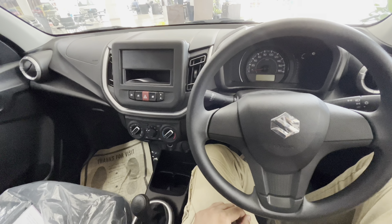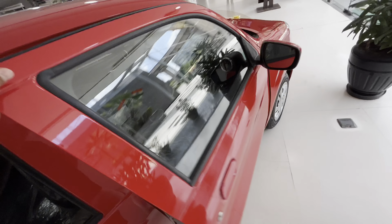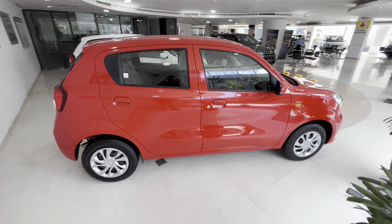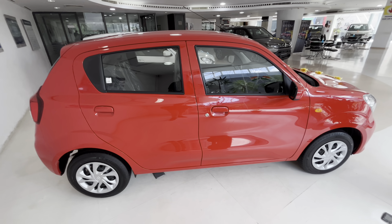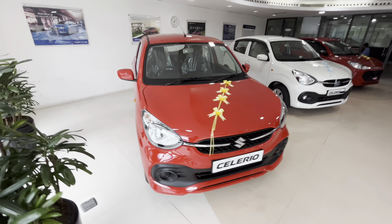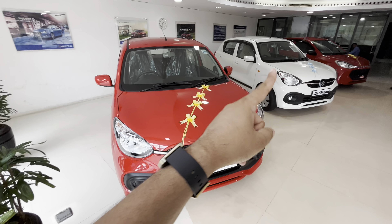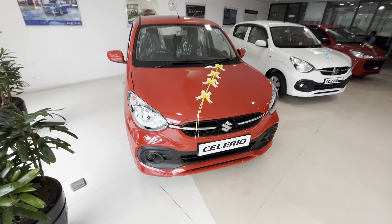So now let me conclude with my final verdict. This car is suitable if you want decent performance and good fuel efficiency. Maruti's engine is highly reliable, service network is wide, and resale value is strong. However, it is not the best value-for-money proposition at this price point because better cars with bigger engines, better performance, more safety features, and more equipment are available at similar prices.